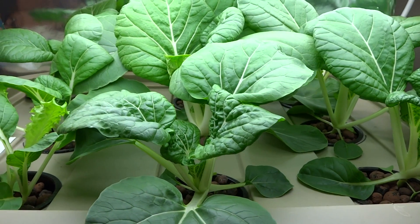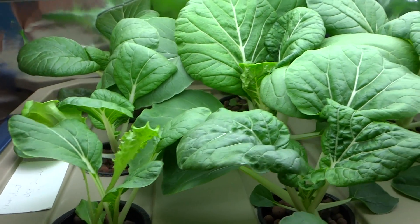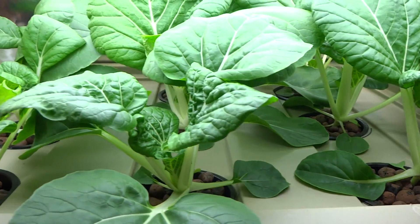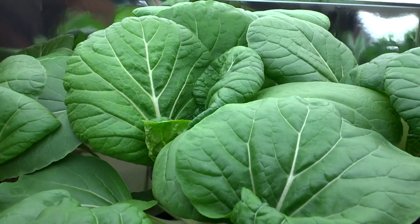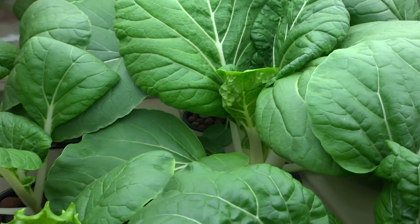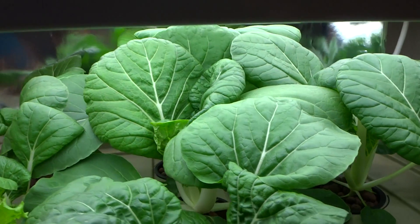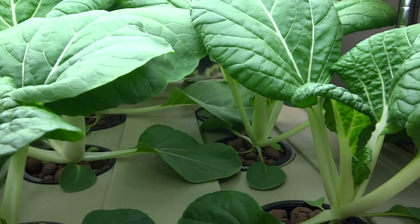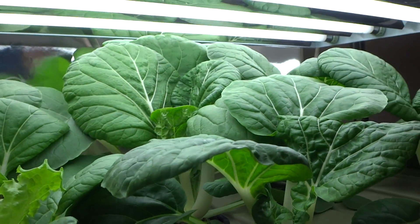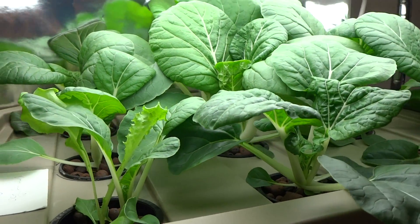Hey guys, today is November 1st and here is an update on my Bok Choy. They've been growing really well — it's gotten a lot taller since the last update, and the plants in the middle are growing really well. I had to adjust the shelf just a bit, move it up because it was starting to grow into it, and it looks like I'm going to have to do it again soon. But that's what the plants look like today.